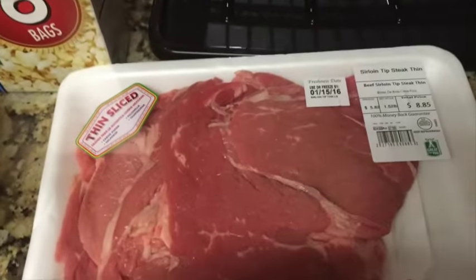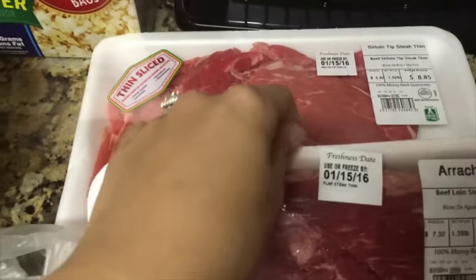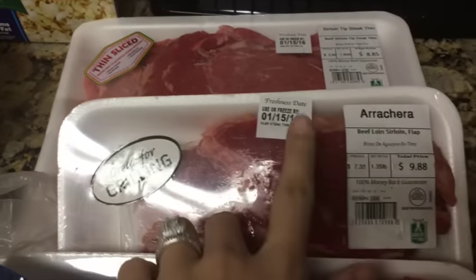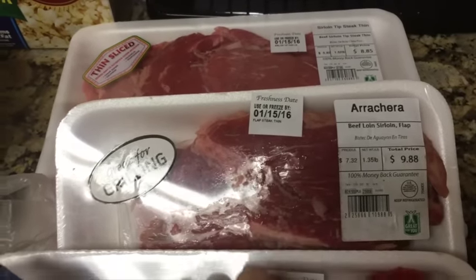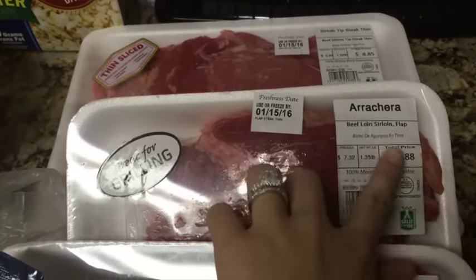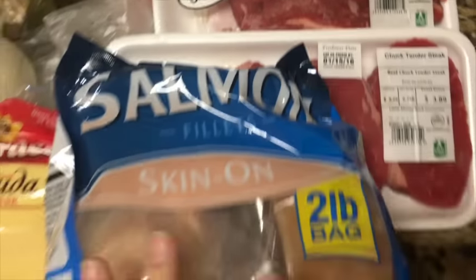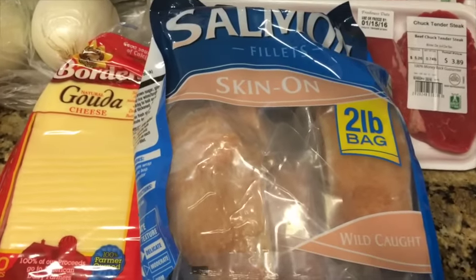Then I picked up this to kind of dry all of our dishes. We also got meat — we got sirloin steak, the thin one, to make two different recipes. Then we got arrachera beef loin sirloin, little chunks of steak, and we also got two pounds of salmon.